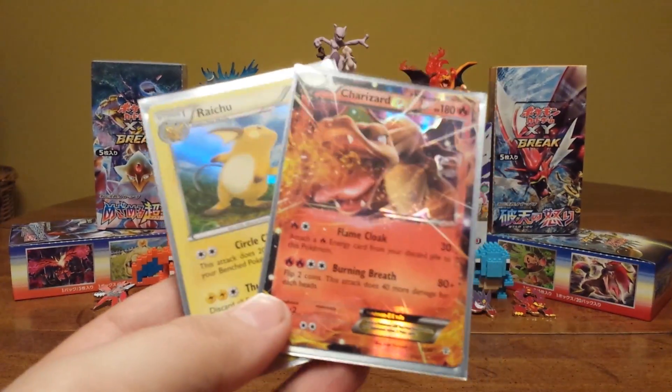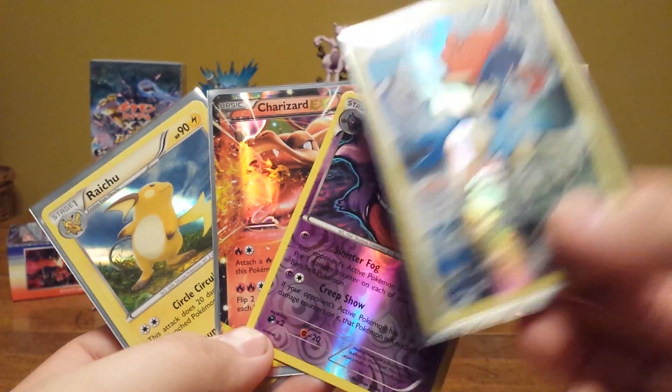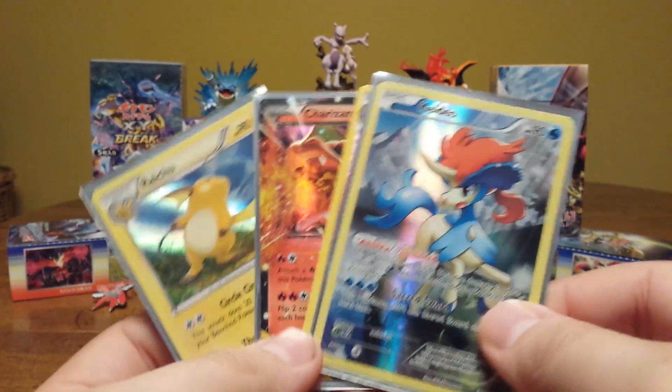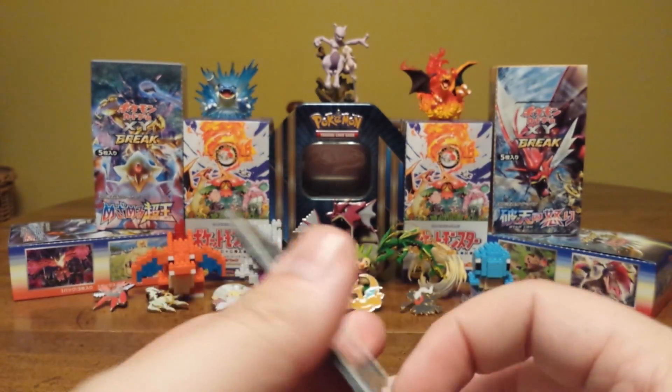Let's get our pulls all together. Not bad for two packs, plus our promo. Not too bad, guys. Thank you for watching. Like, comment, and subscribe. Stay tuned for more Pokemon pack openings.